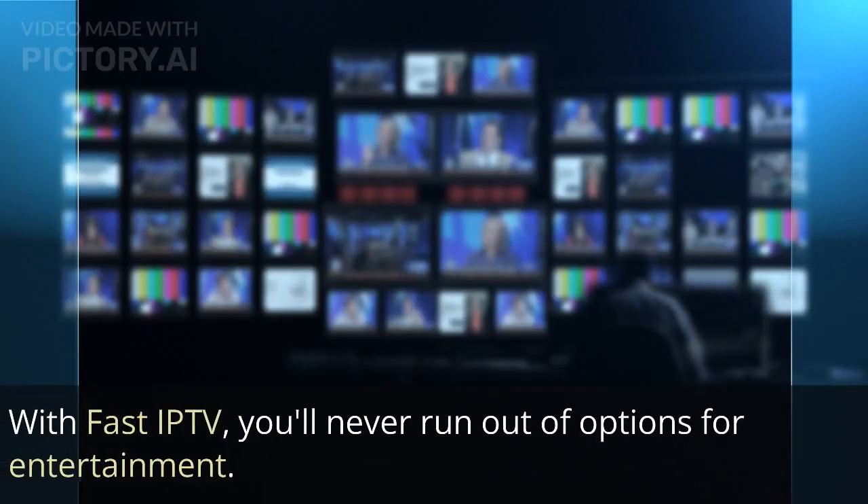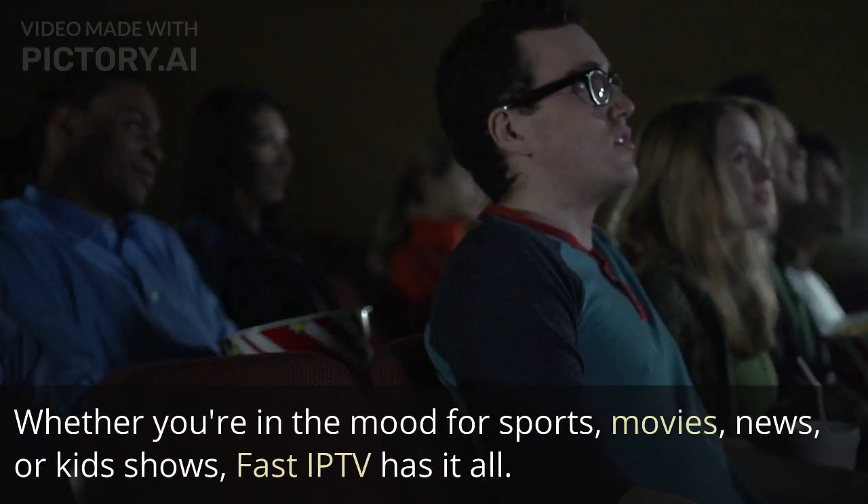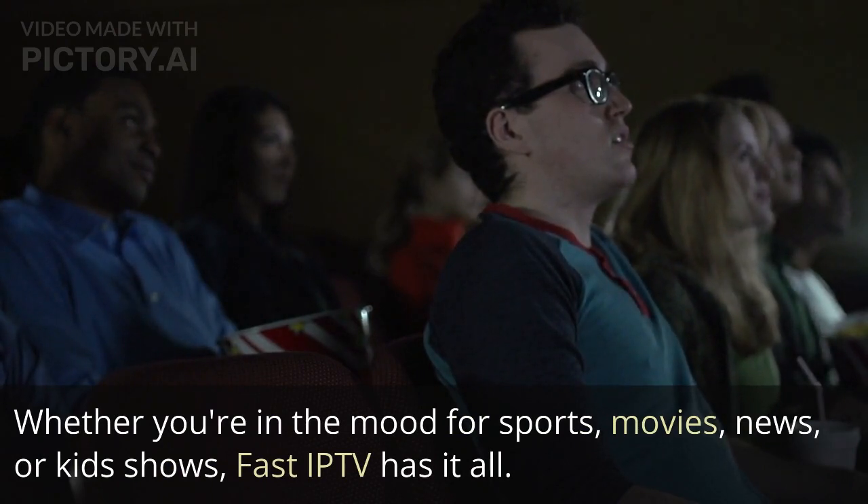With Fast IP TV, you'll never run out of options for entertainment. Whether you're in the mood for sports, movies, news, or kids shows, Fast IP TV has it all.